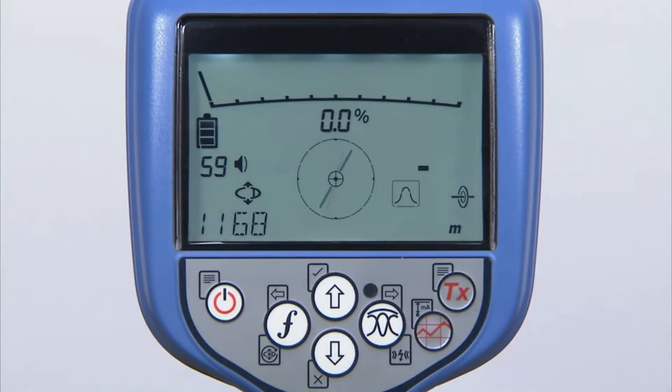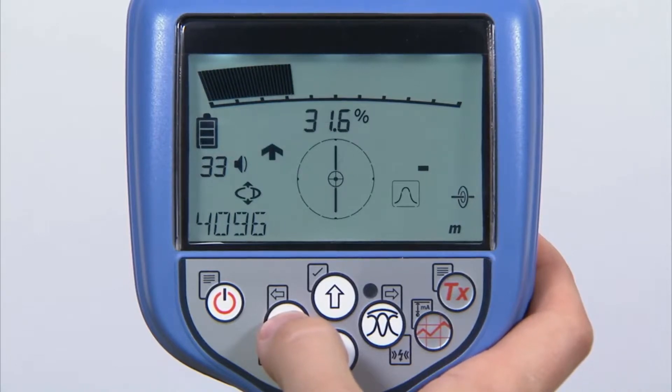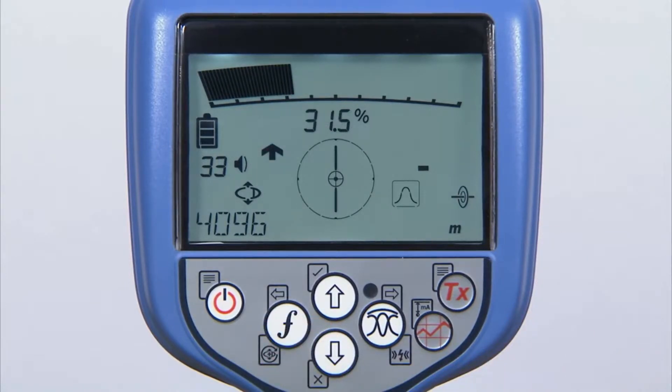4 kHz frequency enables lines such as a twisted pair of telecoms or street lighting to be traced over longer distances. Since utilities are often found in areas of dense infrastructure, you can combine 4 kHz with current direction to improve trace accuracy.